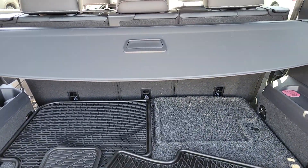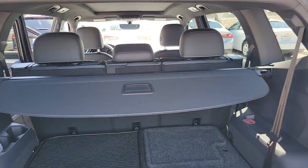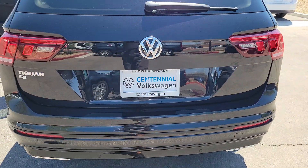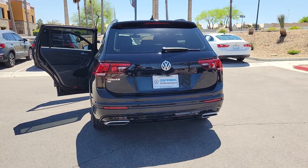The following are some of this vehicle's highlighted options: pre-collision system, moonroof, keyless entry, fog lamps, heated mirrors, satellite radio, backup camera, aluminum wheels, heated front seat, third-row seat.